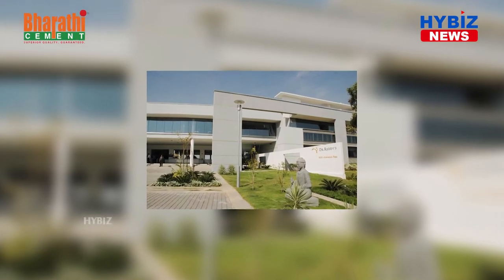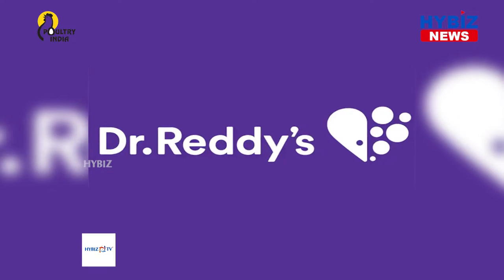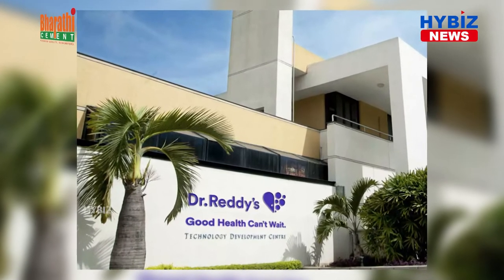U.S. sales approximately $144 million for the most recent 12 months ending in February 2022, according to IQVIA Health.